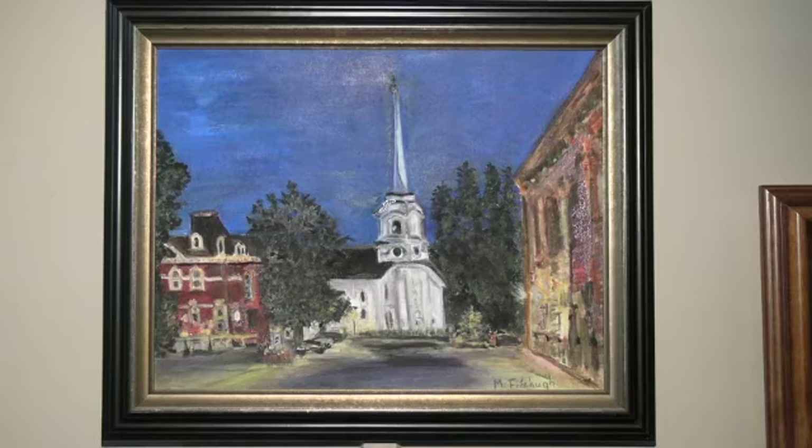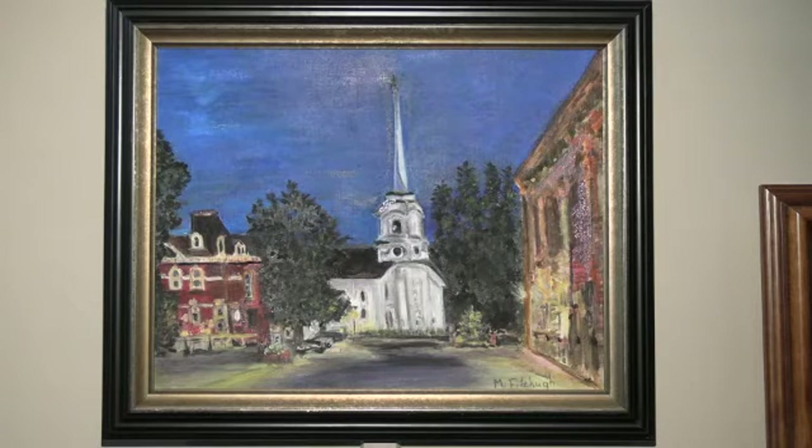Mary Ann Fitzhugh's second painting in this show is an oil painting called Twilight, inspired by a photo taken by Dave Simmons. This is a wonderful view of the town hall on the left, the Congregational Church, and blocks on the right, capturing that wonderful light at twilight.